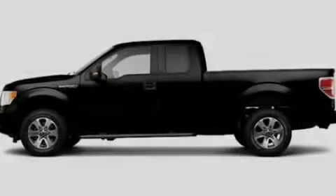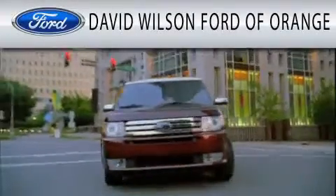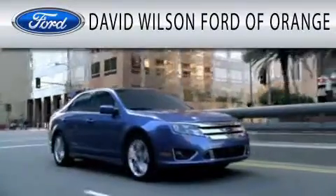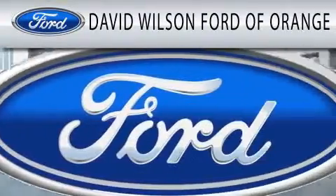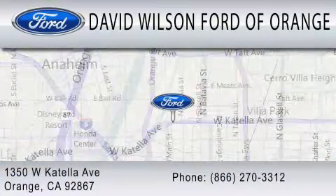Please call today to reserve this vehicle for a test drive. David Wilson's Ford of Orange is dedicated to doing everything possible to ensure that the experience you have selecting your next vehicle is as pleasant as possible. We're located at 1350 West Catella Avenue in Orange.